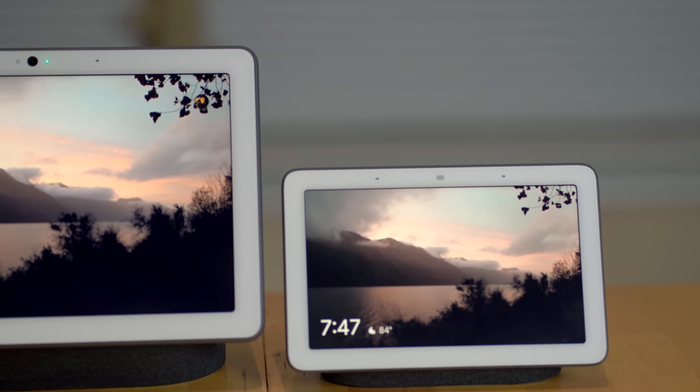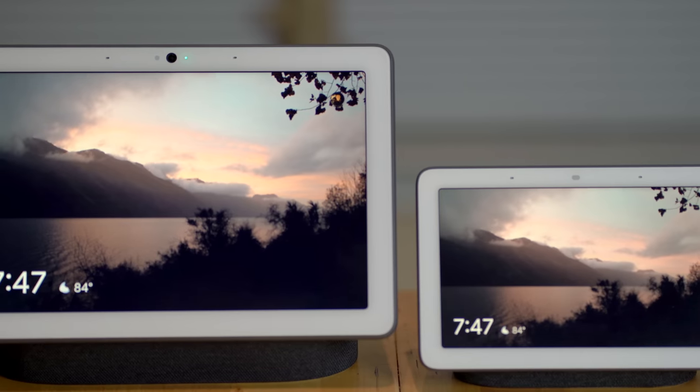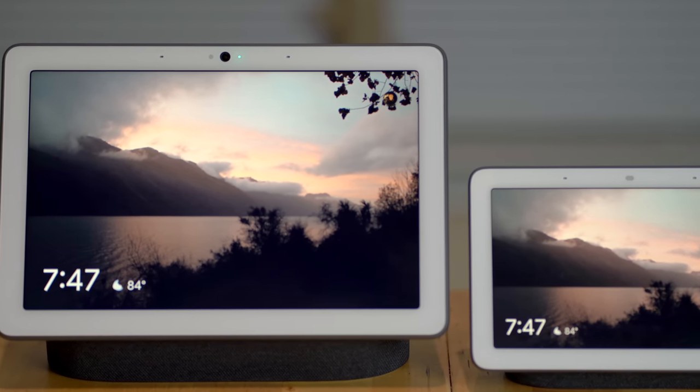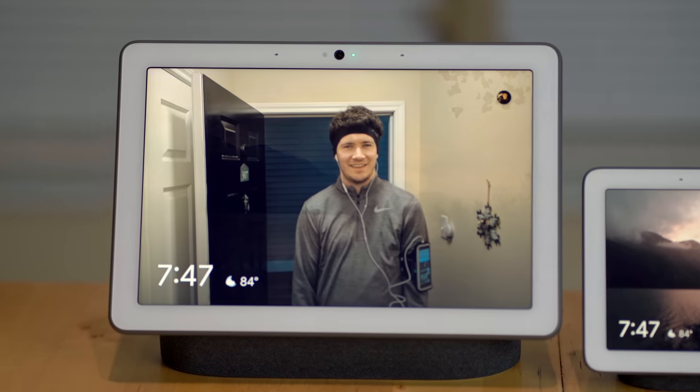If you're trying to decide between a Nest Hub and a Nest Hub Max, what sets the Nest Hub Max apart is mainly its larger size, better sound quality, and the inclusion of a camera. If you're looking for a more in-depth comparison between the Nest Hub and the Nest Hub Max, we've actually already made that video. You can get to it by clicking the card in this video or checking out the link below in the description.